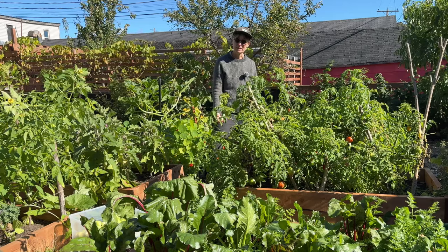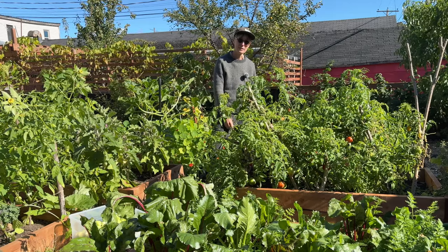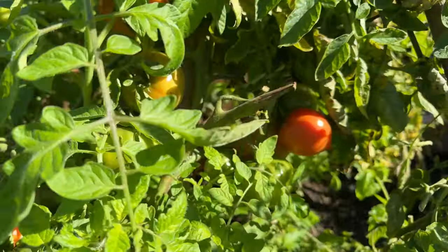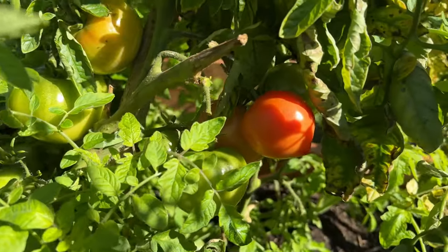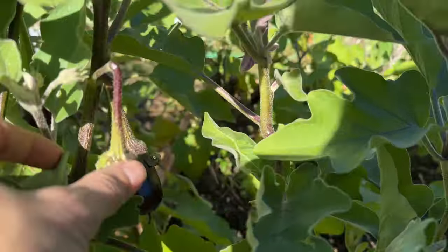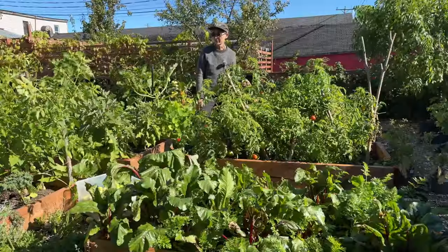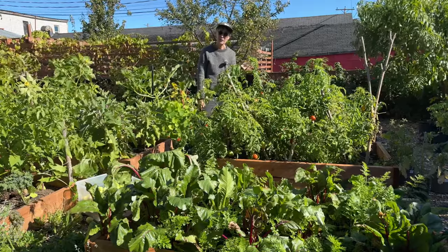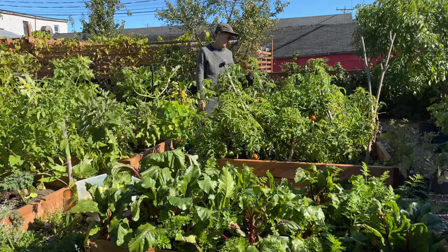We've been picking pretty consistently from all these beds all summer, and I've been waiting until the last moment to see if I can get a few more tomatoes to ripen up, a few more tomatillos to get big, maybe a couple more eggplants. But I think we're at our limit — everything's ready to go. It really feels like the last days of summer here, because we're going to start taking out our summer garden and putting everything to sleep right now.